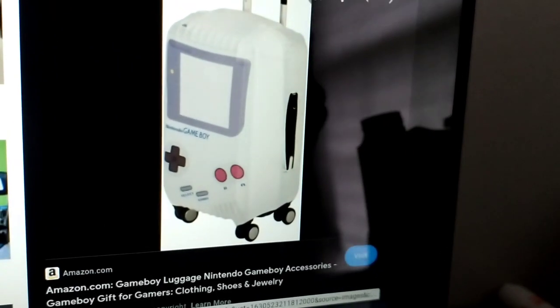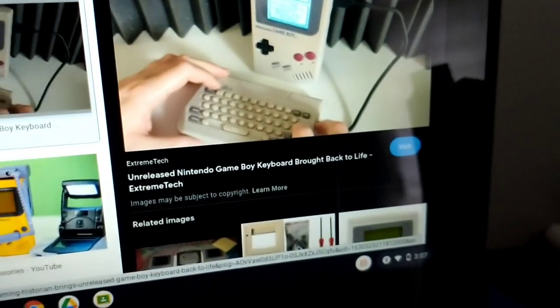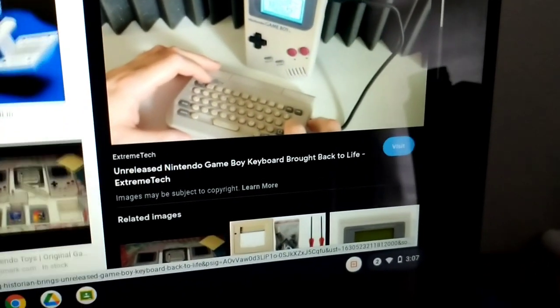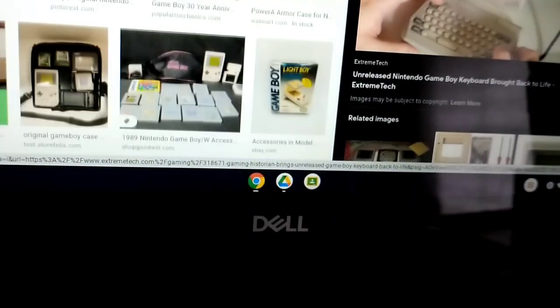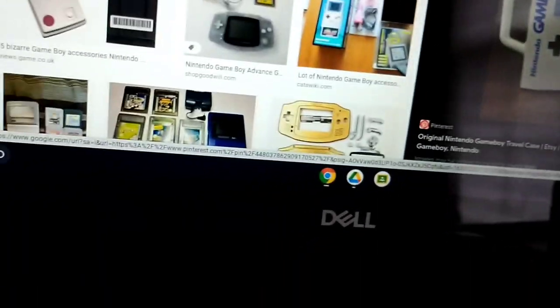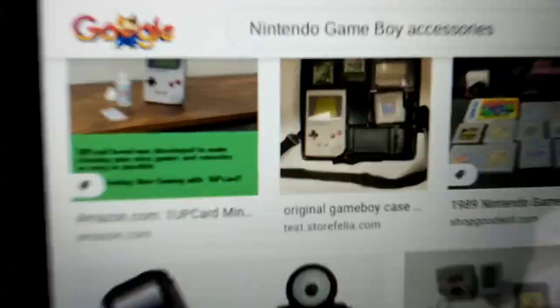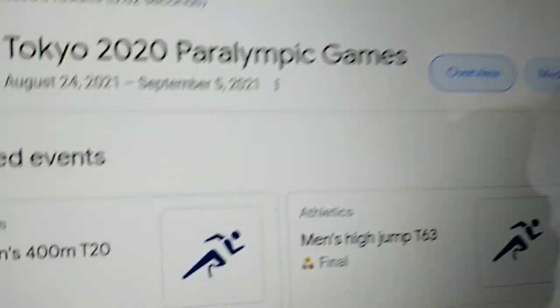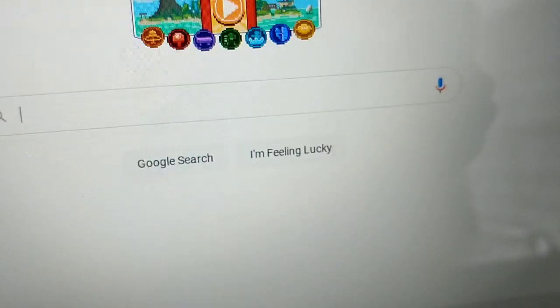Game Boy luggage. Oh, this was the unreleased Game Boy keyboard — yeah, but that'll be told for next episode or so. The Game Boy coffee mug. You guys can probably search Nintendo Game Boy accessories on Google. Hey look, Doodle Island Games! Has everyone wanted to play Doodle Island Games? Well, I'll save that for episode 10 — yeah, full season.